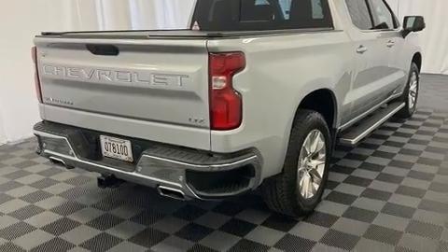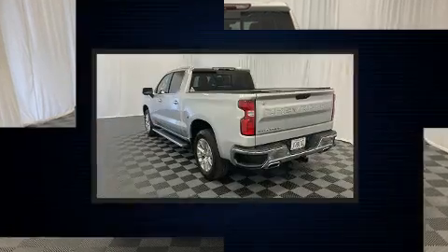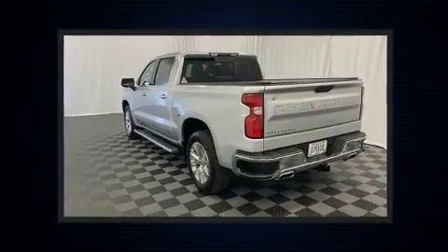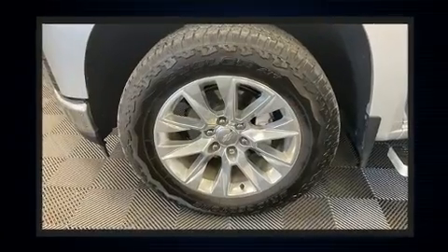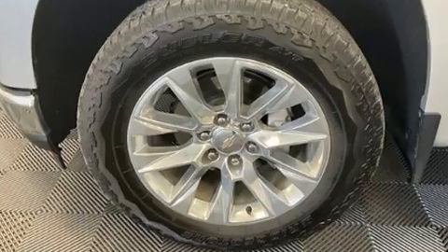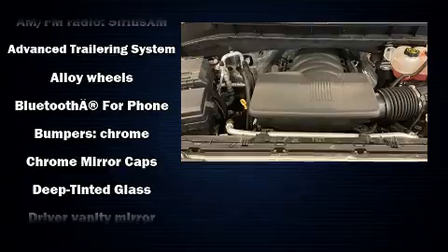a rear-step bumper, an automatic dimming rearview mirror, heated seats, a trailer hitch, and power windows. Features such as automatic climate control and leather upholstery prove that economical transportation does not need to be sparsely equipped.